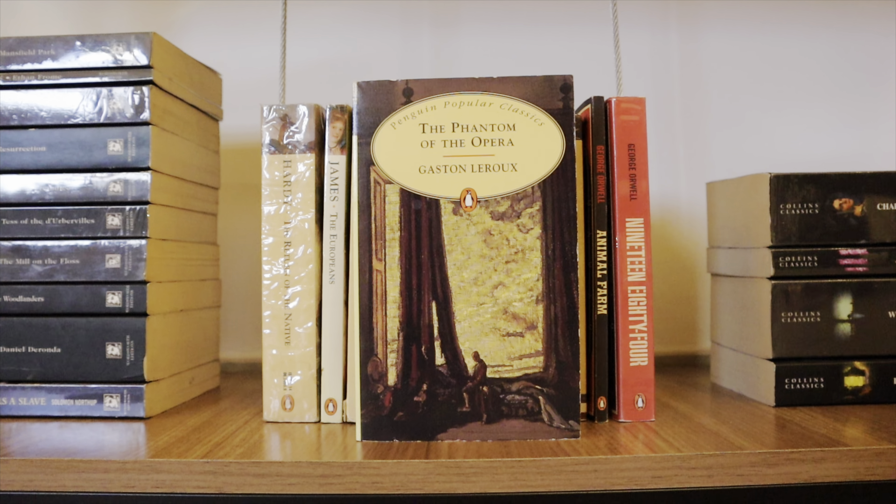Inside the TV shelf I've got The Iliad by Homer in Robert Fagles' translation, The Odyssey by Homer also in Robert Fagles' translation, and The Aeneid by Virgil also in the Robert Fagles' translation — all in Penguin Classics Deluxe Editions. Then Dr. Zhivago by Boris Pasternak in the Vintage Russian Classics edition, translated by Richard Pevear and Larissa Volokhonsky. And next to that I've got the massive War and Peace by Leo Tolstoy, also translated by Pevear and Volokhonsky — both matching in the Vintage Russian Classics edition.